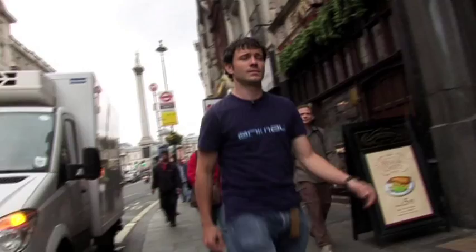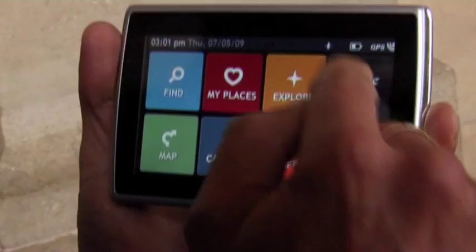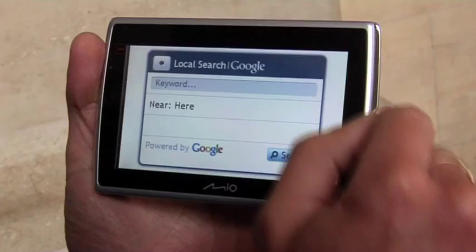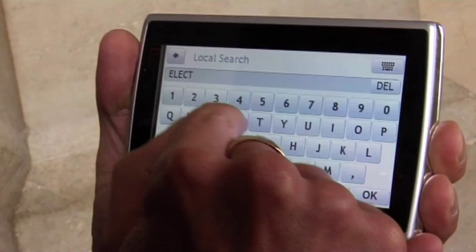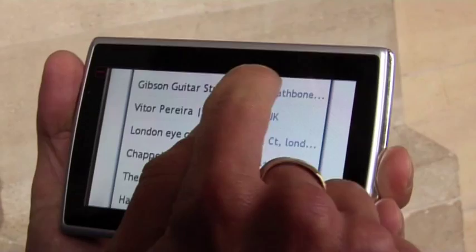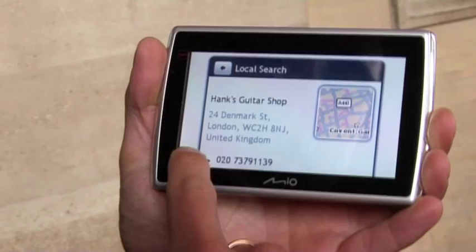One of the really exciting things about this Move Spirit software is the Google local search, which uses keyword search to find pretty much anything. I'm going to try and find something completely random — an electric guitar. I simply tap on Google local search, it connects to the internet — this is paired with my mobile phone. I get a keyword box, so I type in 'electric guitar', tap OK, near here. It goes off to the Google database and comes back with a list of results. I have Hank's Guitar Shop in Denmark Street. I tap on that, I've got the phone number and the address, and I can simply navigate to that. And voila, here we are at Hank's.